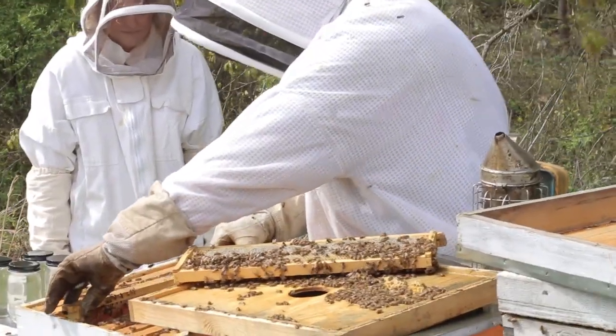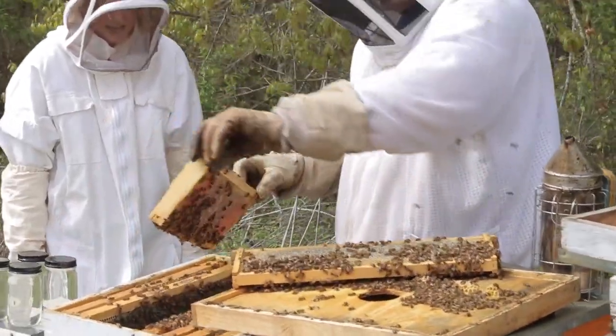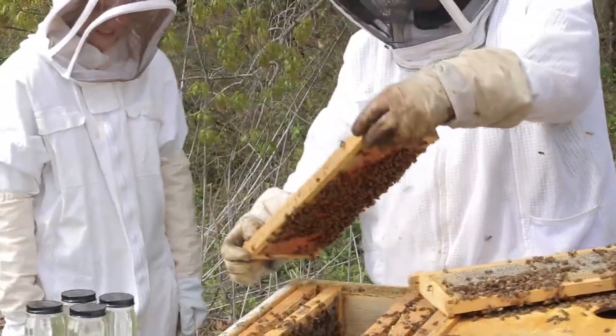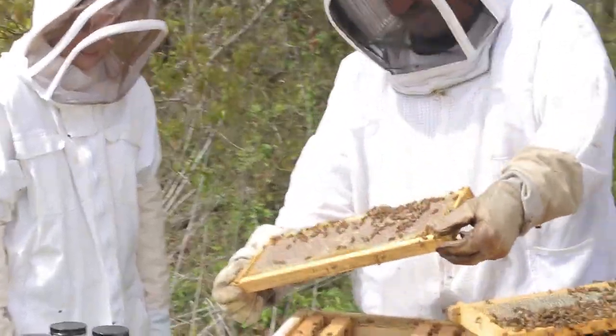You might be wondering why your teacher is wearing such an unusual outfit, and the answer is this is a beekeeper suit. It's what beekeepers wear and it's specifically made for them to help them do their job better.